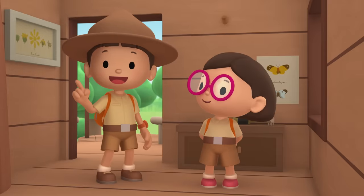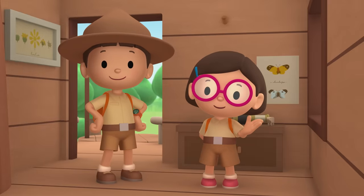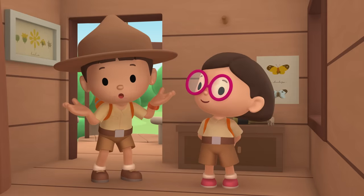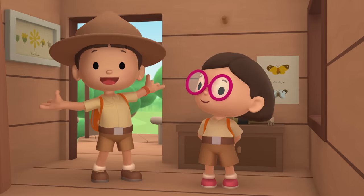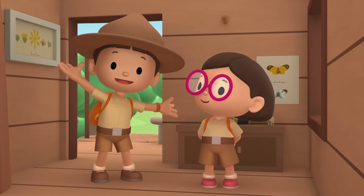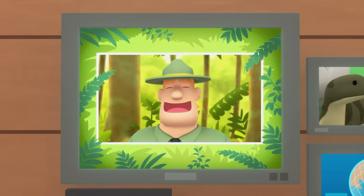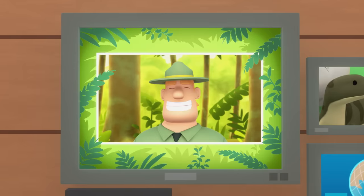We found a young Komodo dragon in our garden. We learned that a Komodo dragon is a lizard, so we went to the rain forest and found a safe empty spot in a tree. Good job children! You did it! You are amazing wildlife rangers!